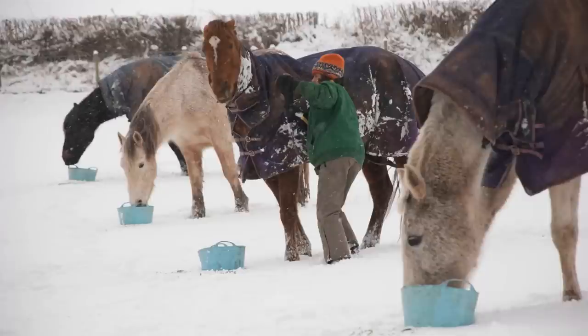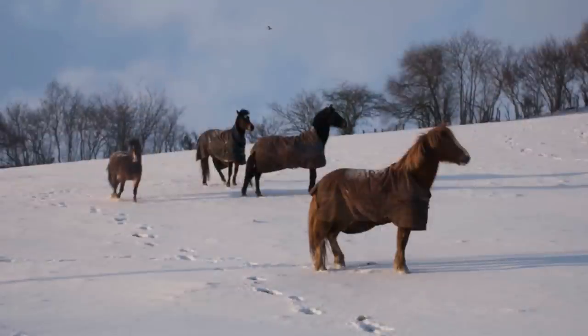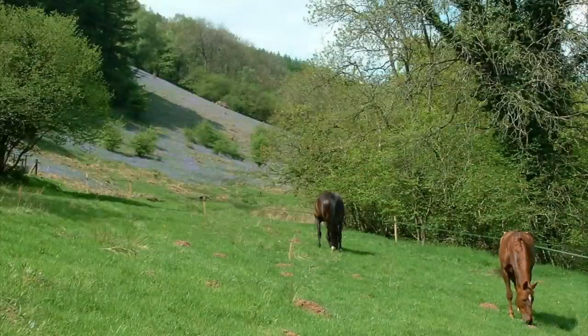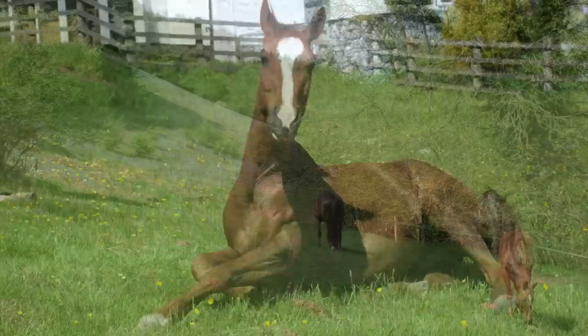A small group of our more hardy horses, such as the Section D Welsh cobs, live out all year round, whilst the other members of the herd enjoy the freedom of living out during the kinder seasons of the year.